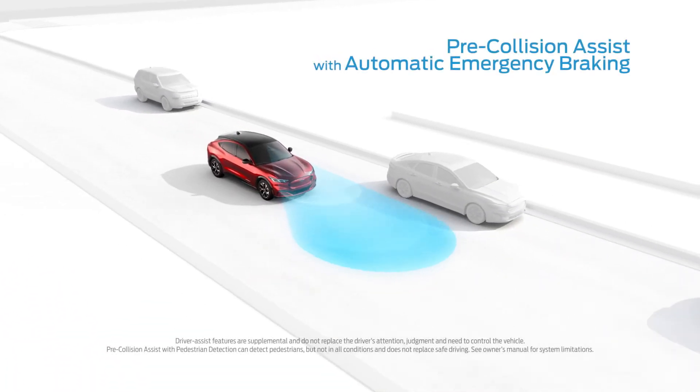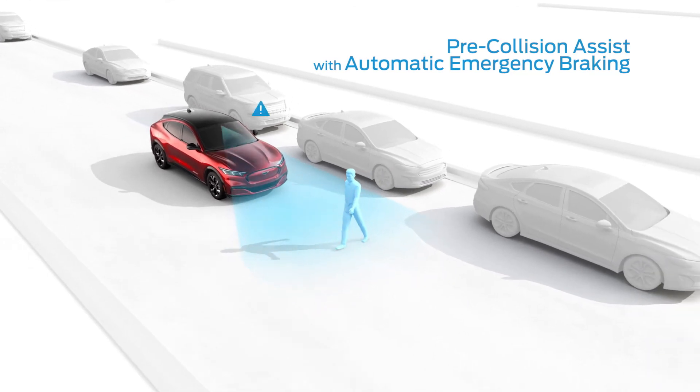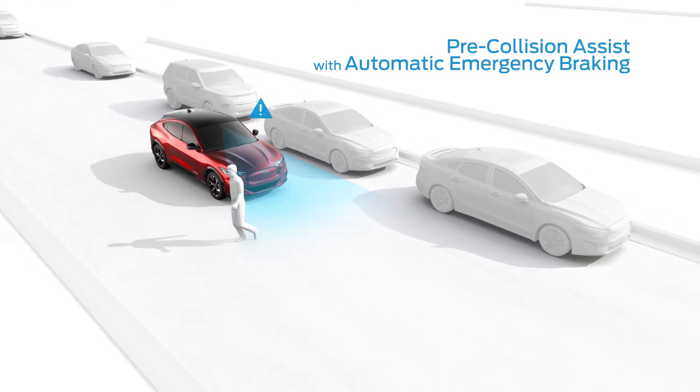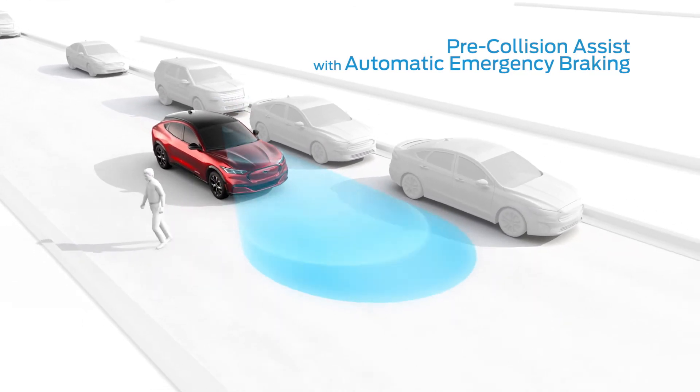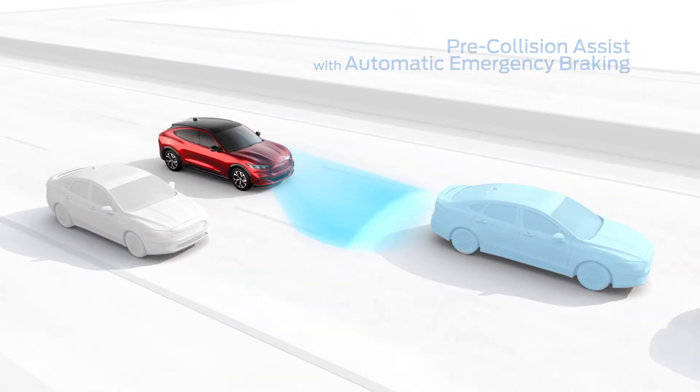Pre-Collision Assist with Automatic Emergency Braking scans the road ahead and can alert you to potential collisions with vehicles or pedestrians detected in your path. If an impact becomes imminent and you don't take corrective action, the brakes can apply automatically.